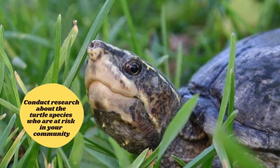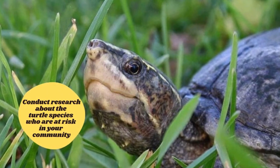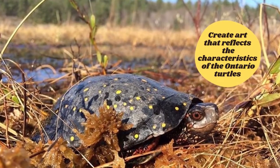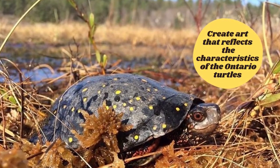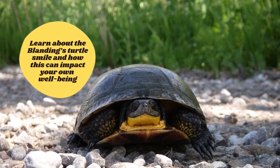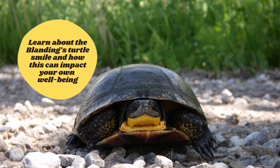Foster change by conducting research into the turtle species at risk in your community. Create art that reflects the characteristics of the Ontario turtles, and learn about the Blanding's turtle's smile and how this can impact your own well-being.